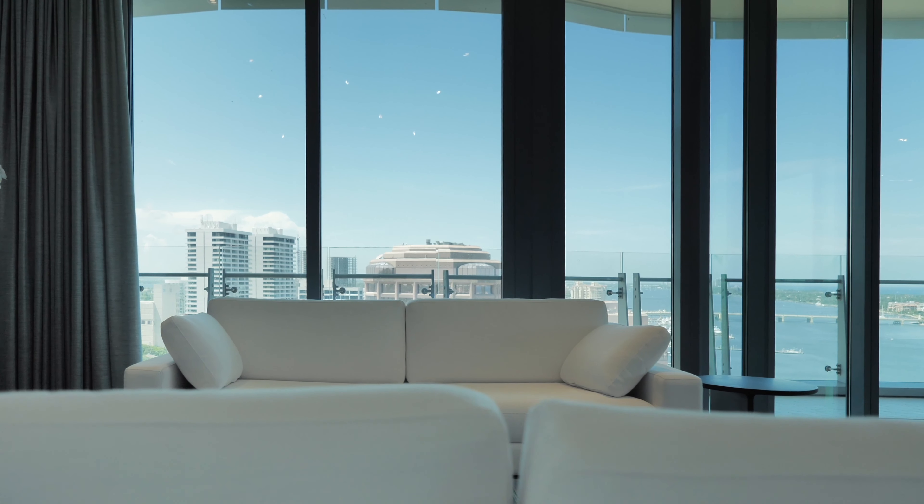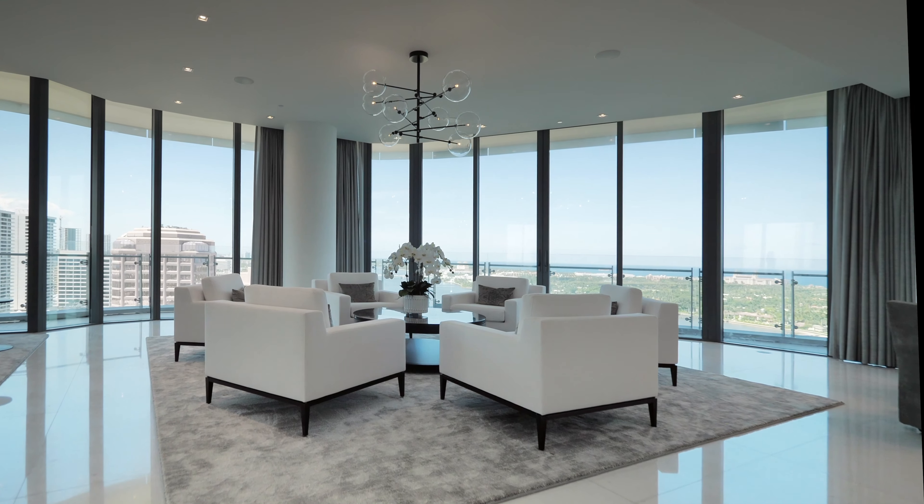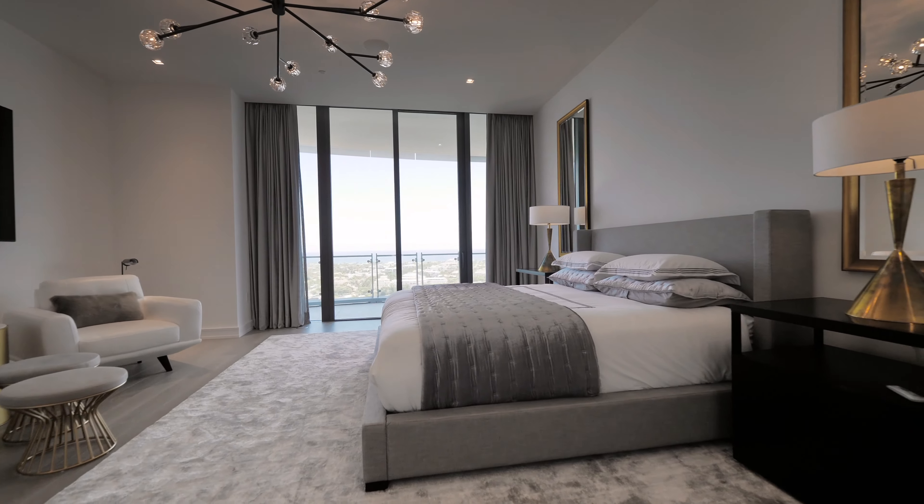The entire residence is surrounded by 11-foot floor-to-ceiling glass, which is perfect for viewing dramatic sunrises and sunsets.